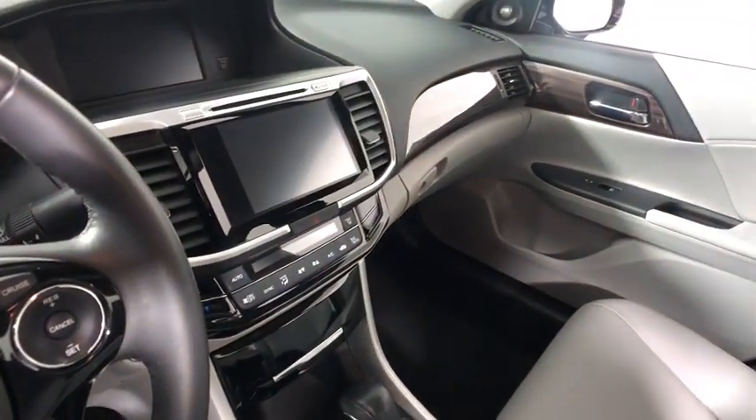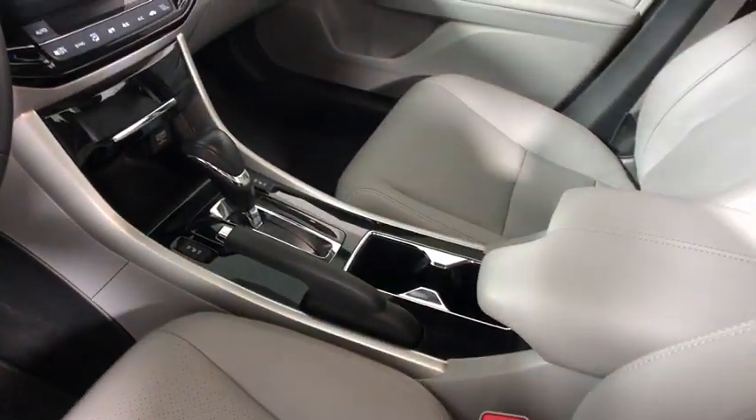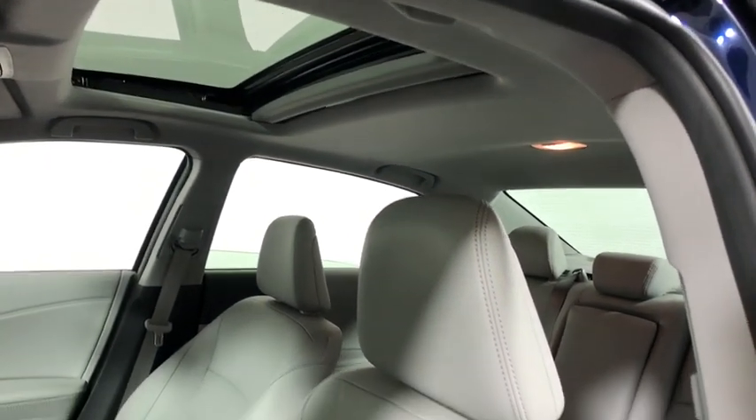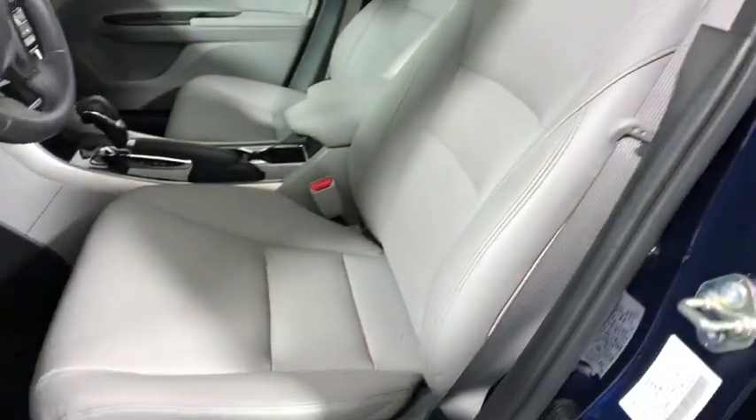Backup camera, traction control, power passenger seat, dual airbags, power steering, alloy wheels, one owner, four-wheel disc brakes, electronic stability control, power windows.